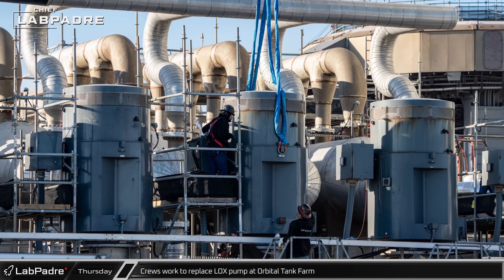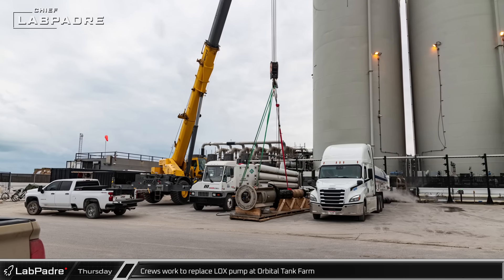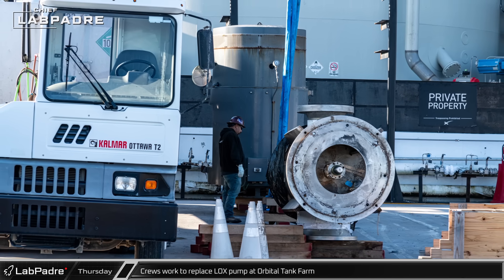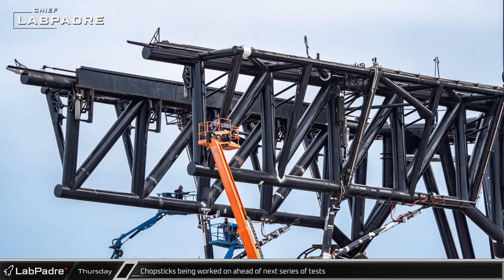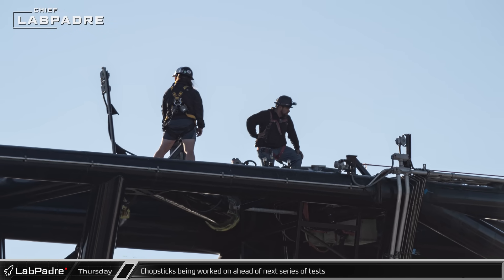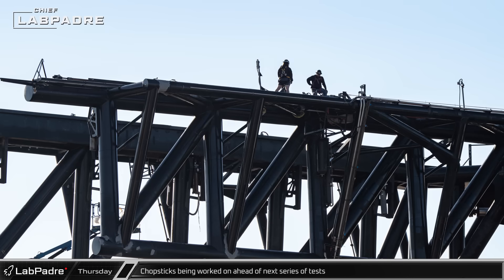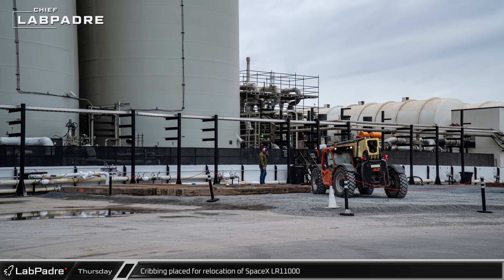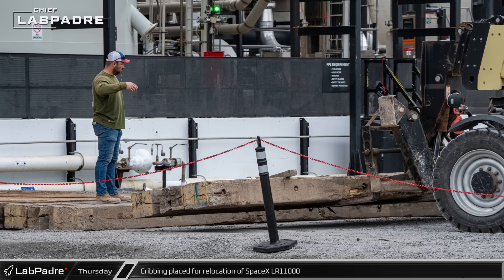Thursday also saw the return of pump drama to the orbital tank farm. Many remember the seemingly endless swapping of pumps when SpaceX was working to bring Stage 0 online, but recently the pumps had seemed reliable. With the delivery of a new pump earlier in the week, it came as no surprise when crews began working to remove one of the liquid oxygen pumps to replace it. A lot of activity was also observed on the chopsticks on Thursday — they did seem to take a bit of a beating during the second integrated flight test, and finding better ways to protect them is likely a high priority for SpaceX. When they are ready to begin attempting to catch the booster, the chopsticks will need to be operating almost immediately after launch to get in position. A truckload of cribbing was delivered to the orbital tank farm, then laid out in front of the vertical tanks, paving the way for the LR-11000 to move into the work area.